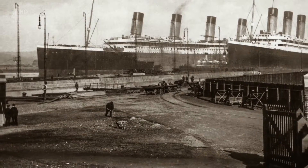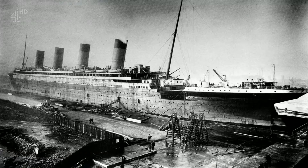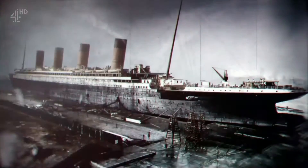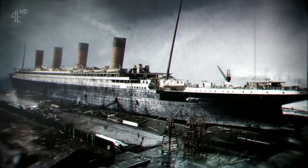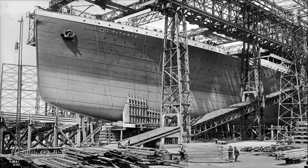Using a brand new graphic process, the 2D images of the Titanic can now be brought to full-color, three-dimensional life.